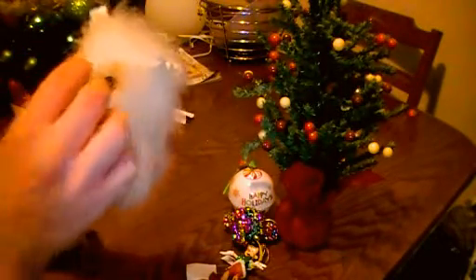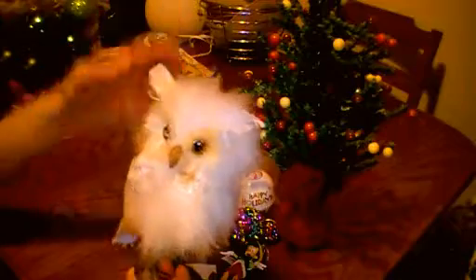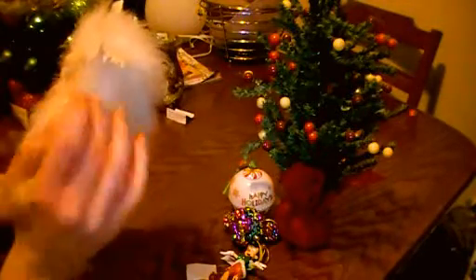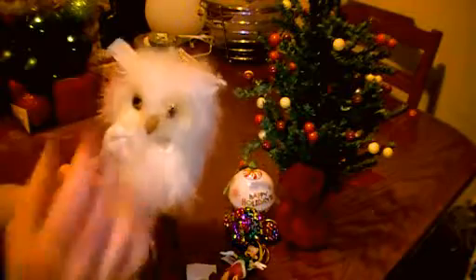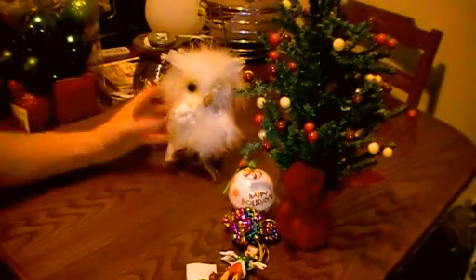I got this guy quite a few years back in Edinburgh. He's looking a bit worse for wear now, but he is a snowy owl and he just kind of nestles in the branches. He's starting to lose some of his feathers, but I wouldn't part with him.